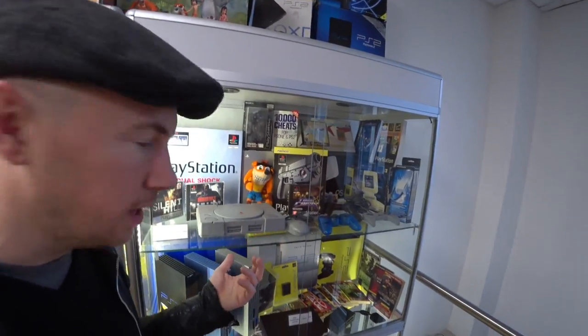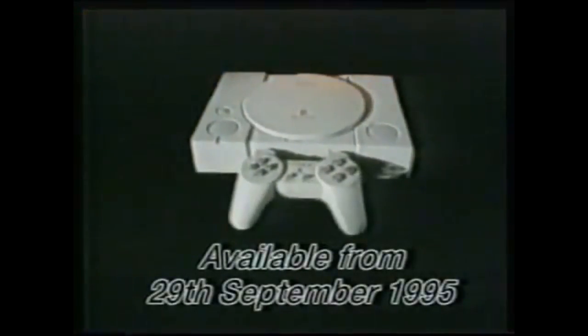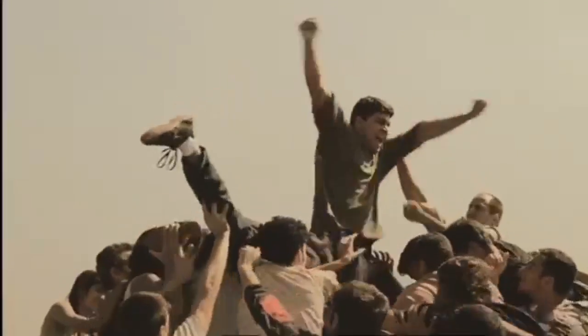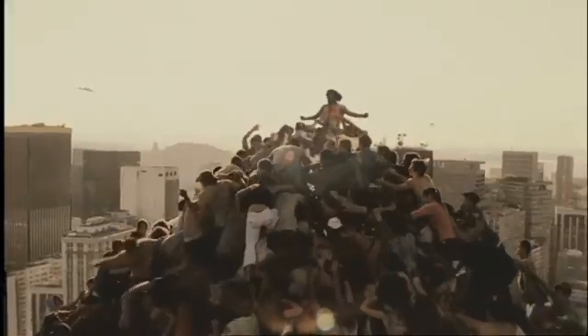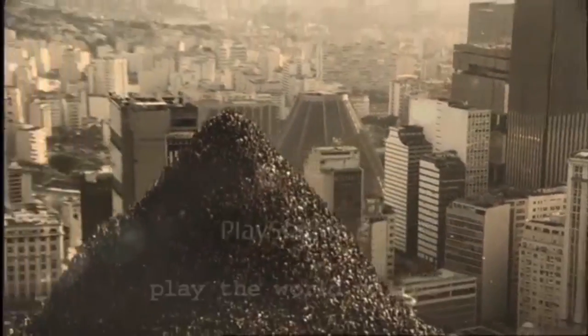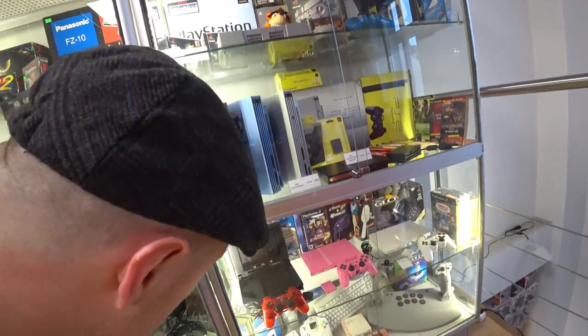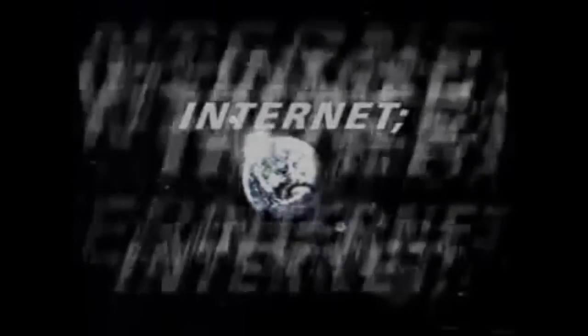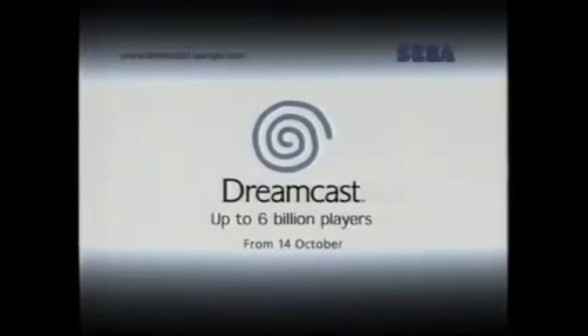And obviously the original PlayStation. The Sega Dreamcast — also wasted money on this. We all play games. Why don't we play together? The Sega Dreamcast: up to six billion players.